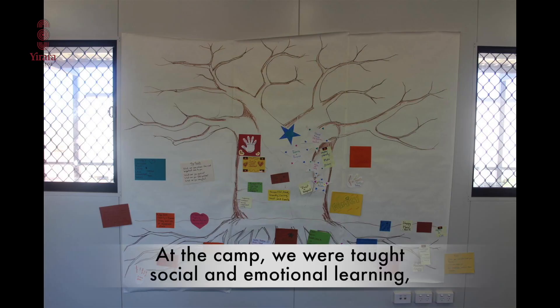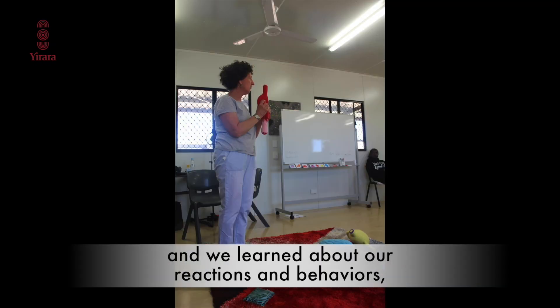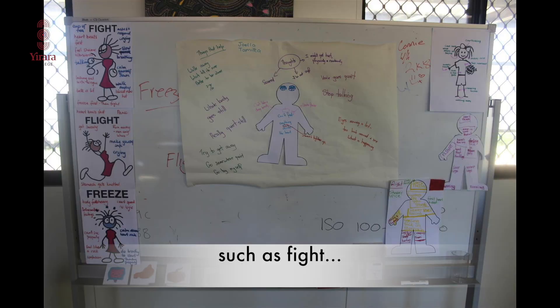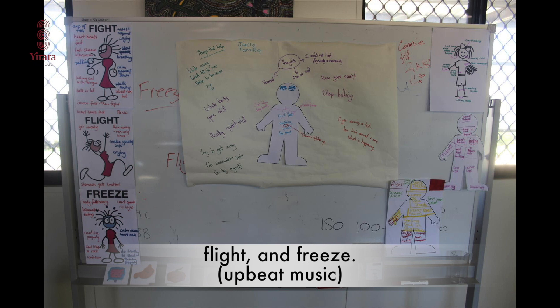At the camp we were taught social and emotional learning, and we learnt about our reactions and behaviours such as fight, flight, and freeze.